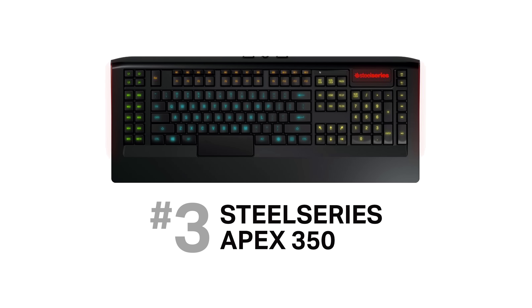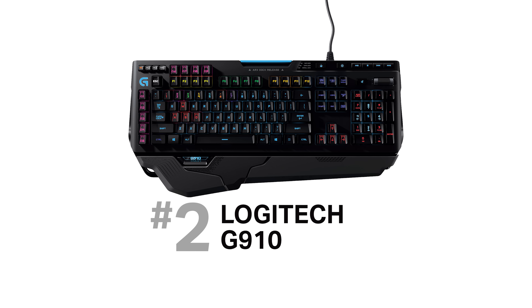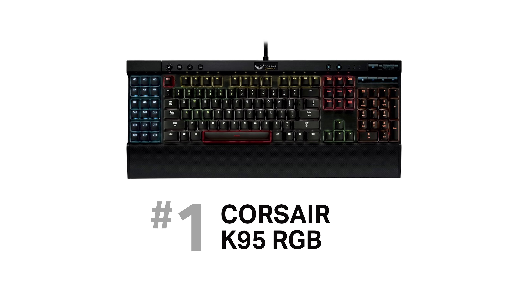The downside of the SteelSeries Apex 350 is that the keys aren't mechanical and you can only set colors based on a couple of zones, not individual keys. The Logitech G910 is a great mechanical keyboard with per-key RGB lighting. It has nine macro keys located on the left and top sides — useful if you like having two sets. The Corsair K95 RGB is my top recommendation: it has 18 macro keys, a dedicated on-the-fly macro recording button, three dedicated profile switching buttons, per-key RGB lighting, and the best build quality I've ever seen in a keyboard.